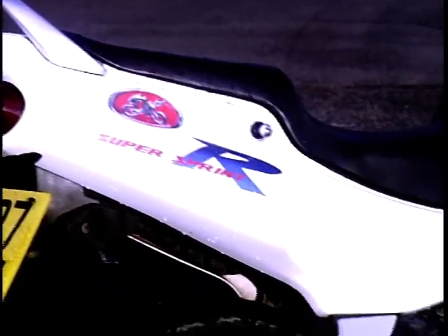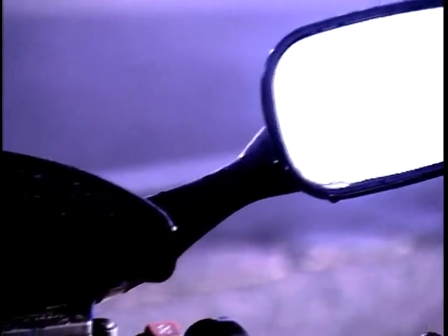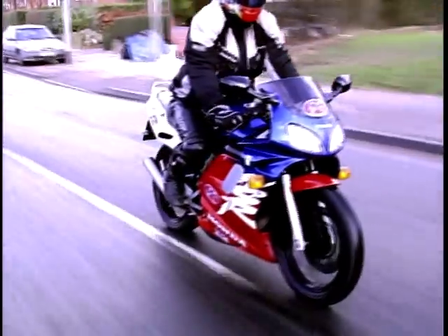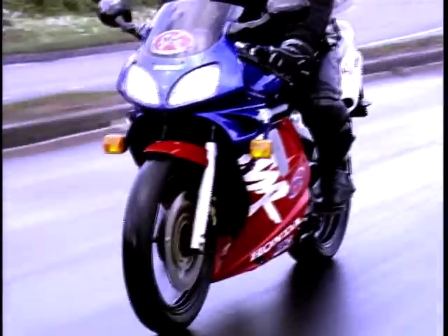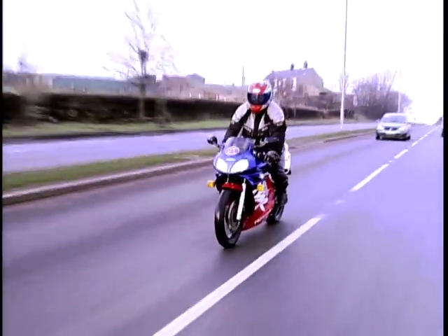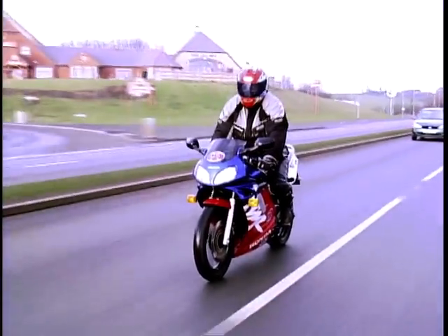Powered by a 124cc two-stroke engine churning out a restricted 11 brake horsepower at 10,000 RPM, the NSR produces performance figures in keeping with the other sports learner legals. Launched way back in 1989 and enjoying a successful racing history with riders like Loris Capirossi, the NSR has always been a confident machine to ride. Sitting on an almost perfectly balanced setup, the NSR will carry its rider through the most demanding B-roads or cruising down the local high street. In keeping with other Honda brands, the NSR engine is a peach — reliability is its middle name.